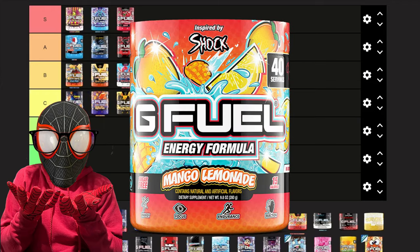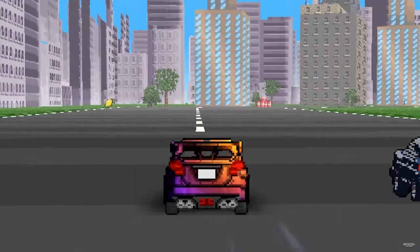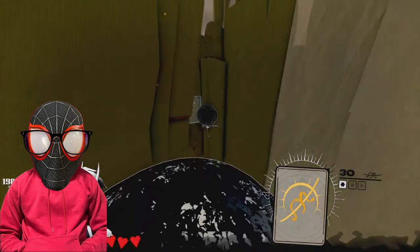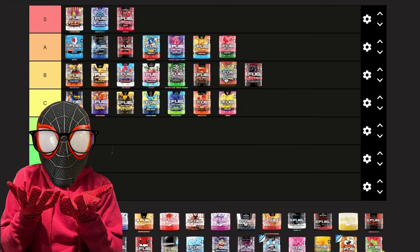Next we have Mango Lemonade, and this flavor tastes exactly like Wumpa Fruit but just a little bit sweeter with a slight lemonade aftertaste. It's a shame because this is Shock's flavor, and I watch all his reviews when I want to buy a new flavor, so it was a little disappointing. But I'm still giving it a B.